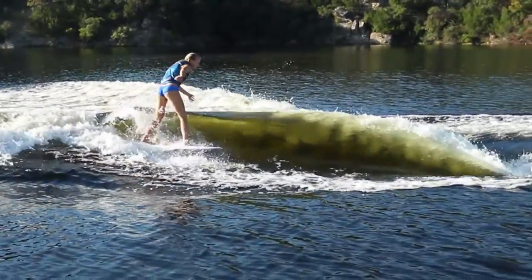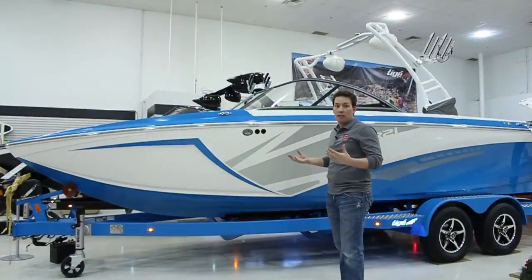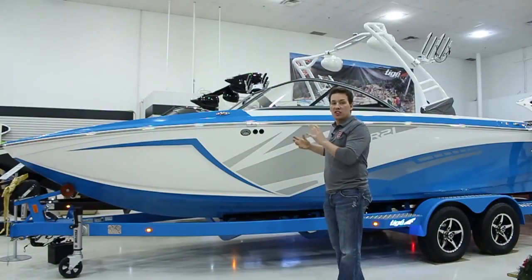We get the huge monstrous surf waves, great handling and performance, and one of my favorites — fuel mileage. Absolutely everything's here, just in a value package.